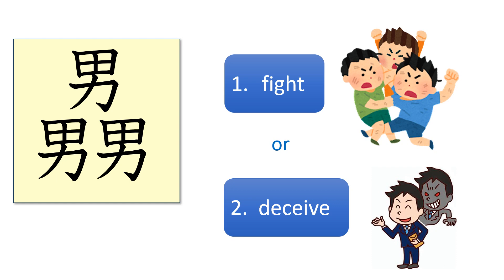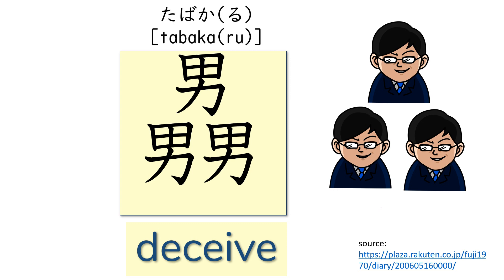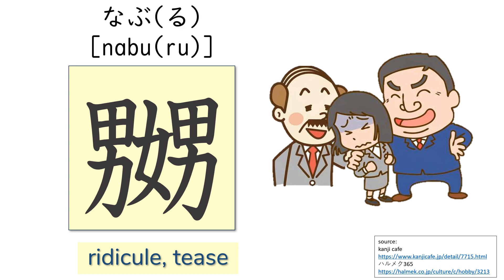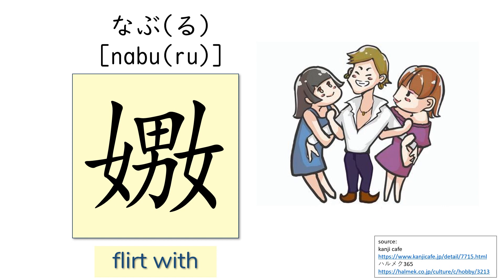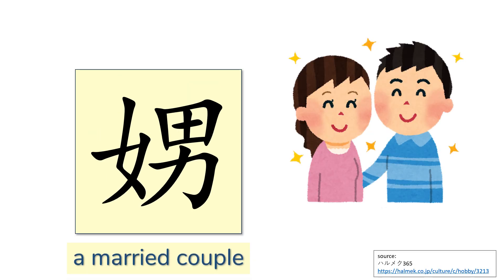Then what does this kanji mean? What about this kanji — man, woman, and a man? The answer is: ridicule, tease — naburu. What about this kanji? A woman, a man, and a woman — flirt with. What about this kanji? A woman and a man — a married couple, meoto.